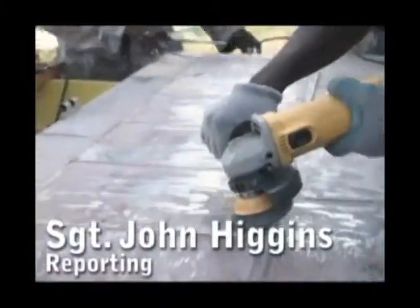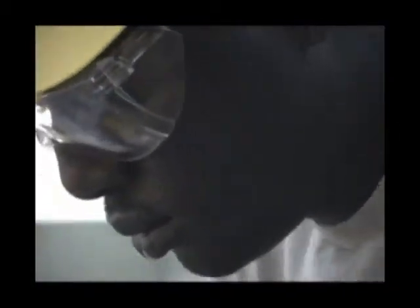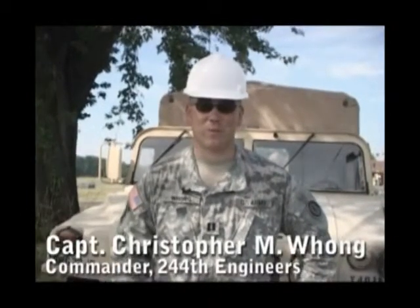Engineers from the Maryland Army National Guard recently completed their annual training on Aberdeen Proving Grounds. This is probably one of the best ATs we've had. This is the fourth one I've done with the unit since I took command. It's always good when you can get a project that encompasses all of the MOS's, because we have a wide variety. It's a little easier in other units when every soldier is the same MOS.